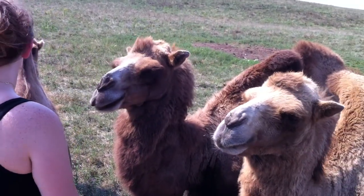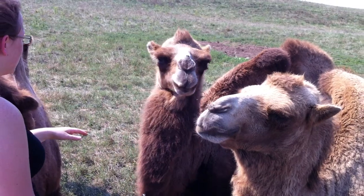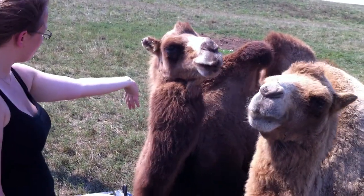He's not full grown either, is he? No, he'll get bigger. Don't they have like a double eyelid? Yeah, something like that.